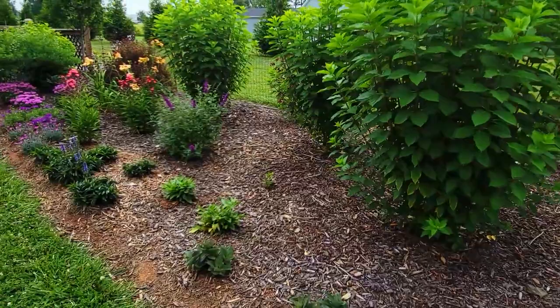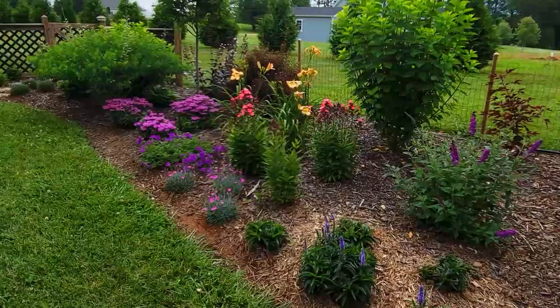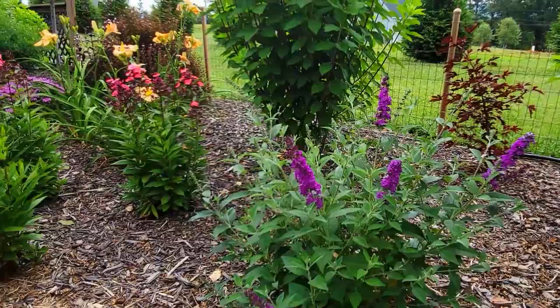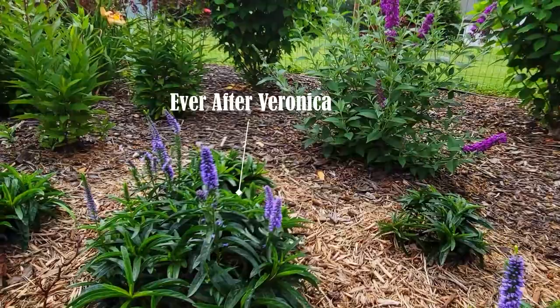This area is starting to come into its own as well — very excited about how this is turning out. That arctic blast we had last year in late December really did a number on a lot of my butterfly bushes, and this Miss Violet Bubbly was one of the few butterfly bushes to come back for me. In the front there's some beautiful Ever After veronica.